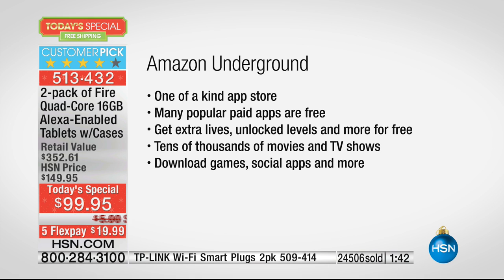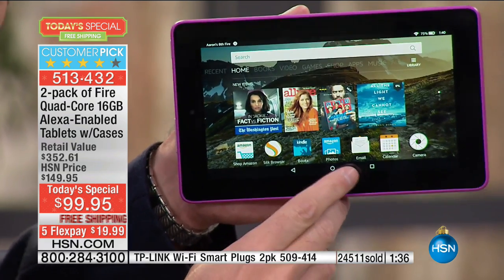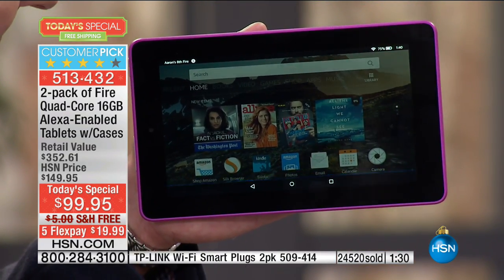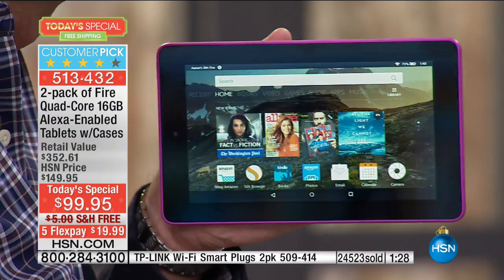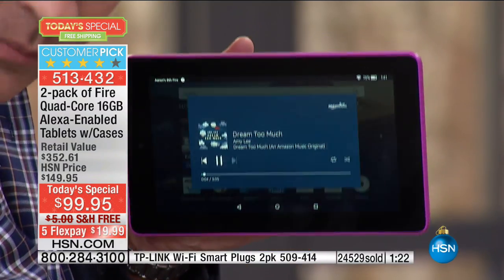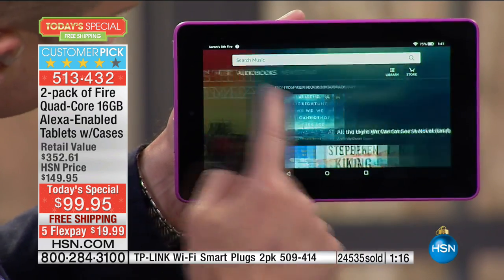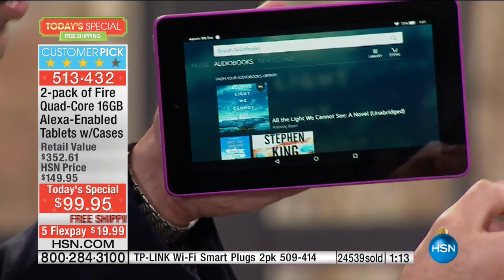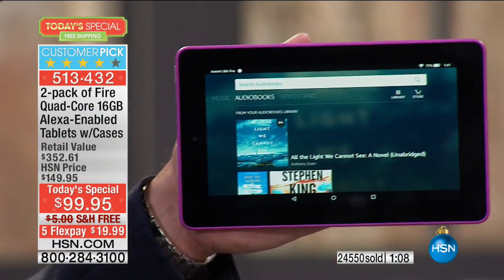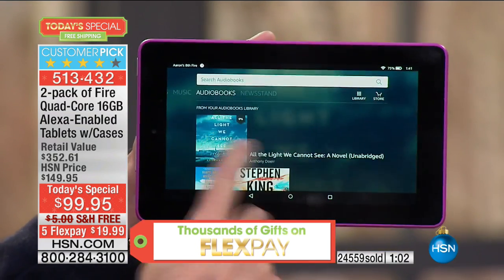There's so much music available — you can ask your tablet to play 'Dream Too Much by Amy Lee.' And remember, if you have a Bluetooth speaker, this is a Bluetooth tablet — easy to hook up. Your audiobooks are wonderful, great in your car if you have a Bluetooth speaker. And the newsstand lets you download all your magazines and newspapers. It's just your one-stop shop.